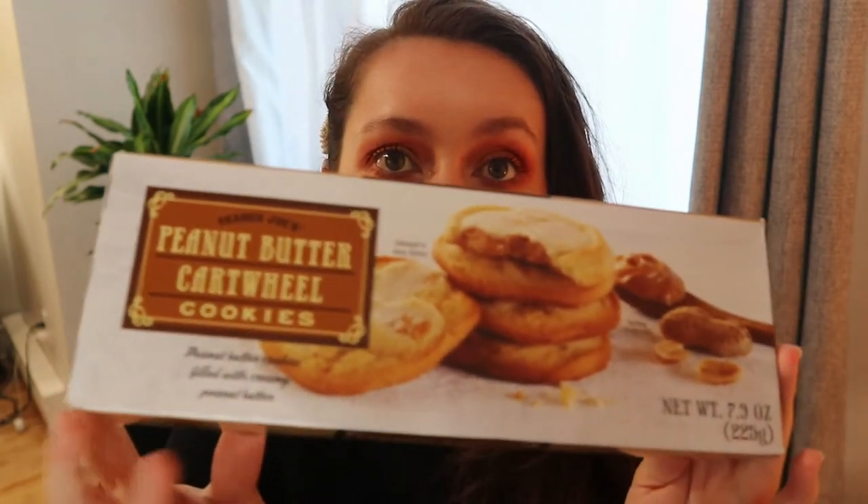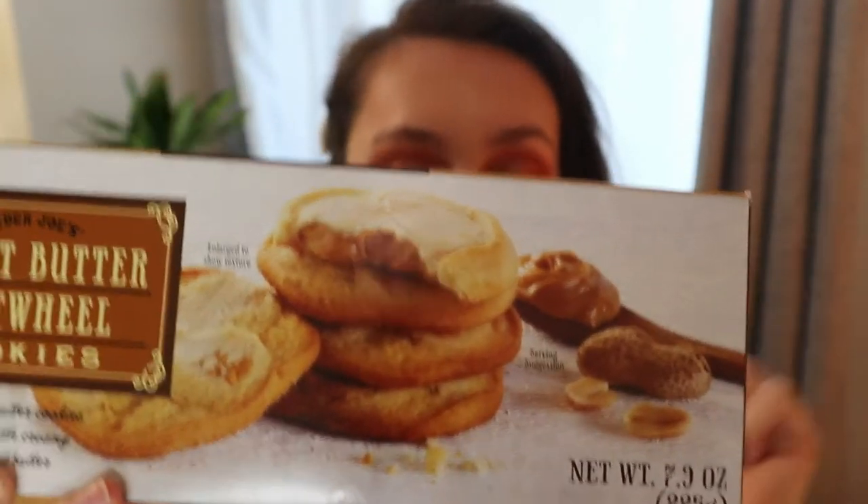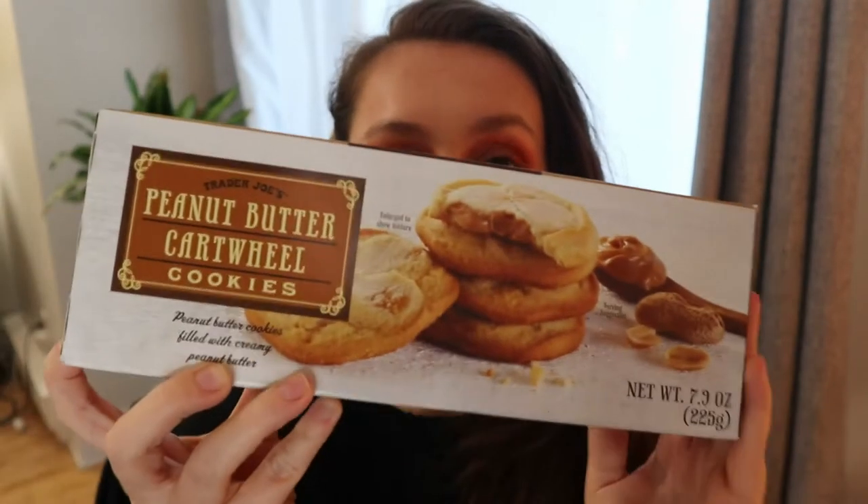The next thing we got are these Trader Joe's peanut butter cartwheel cookies — they're peanut butter cookies filled with creamy peanut butter. If you can see, there's actual peanut butter in the cookie. These are delicious — I've already eaten some of them because I couldn't help myself. I don't think they're seasonal because peanut butter is something people eat all year round, but yeah, these are delicious.